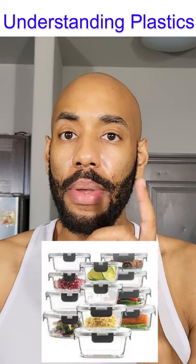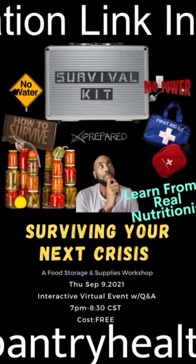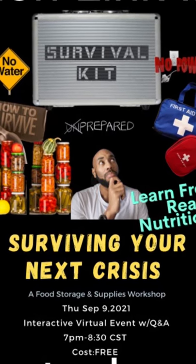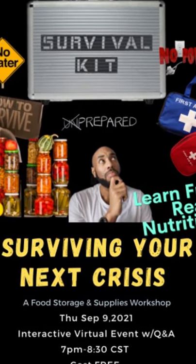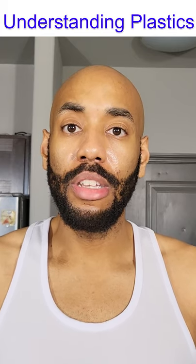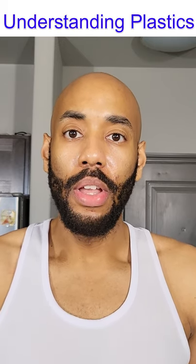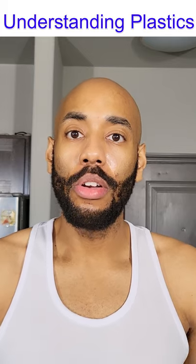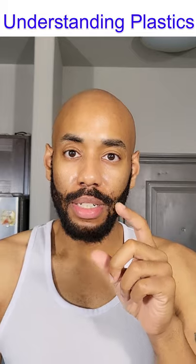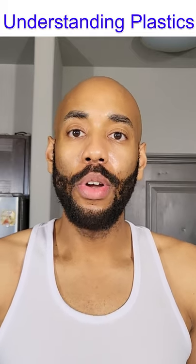Whenever possible, especially with food storage, you want to aim for glass food storage. In my upcoming survival class, which is free, you'll learn how to properly store food both short-term and long-term, what environment conditions speed up or slow down the plastic deterioration process, and the effects plastics have on the body. Please be mindful of those ratings found under your containers — they are there for a reason and they do have an effect on your body.